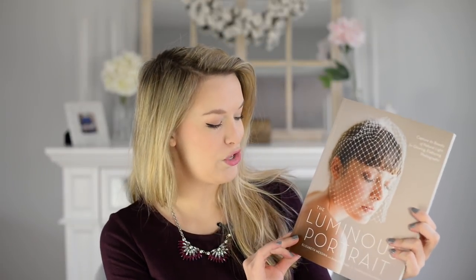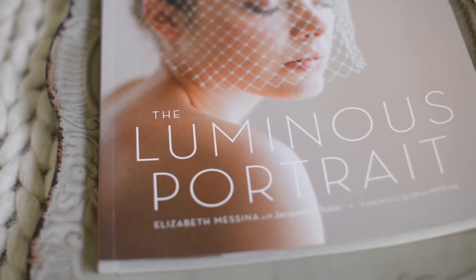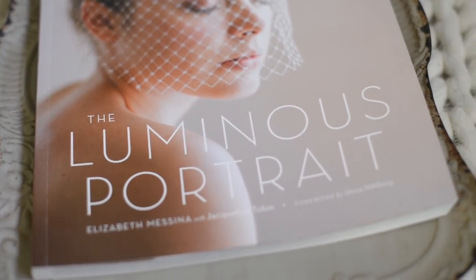Another book I love that I really wanted to share is 'The Luminous Portrait' by Elizabeth Messina. This is great for a portrait photographer — it talks about shooting in natural light, having luminosity in your portraits, communicating with your subjects, and lots of other topics as well. It makes a beautiful coffee table book and just a good addition to any photographer's library.